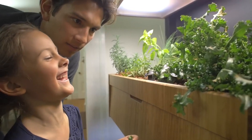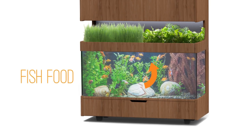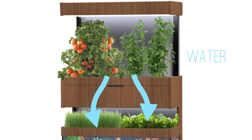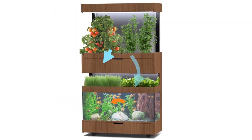For families or individuals interested in ecology, gardening, or biology, having a grove ecosystem at home provides a hands-on learning experience. It offers insights into how ecosystems function and the interdependence of living organisms. Incorporating a grove ecosystem also aligns with sustainable living practices, encouraging a closer relationship with nature and promoting responsible stewardship of the environment.